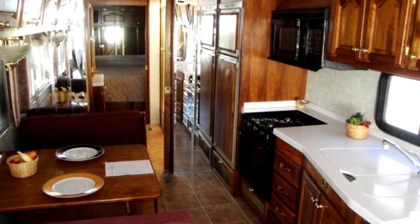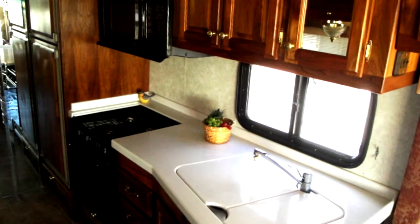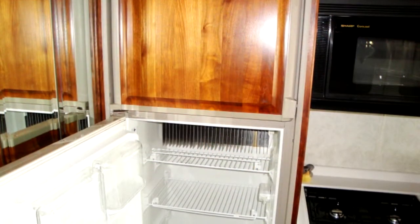The stylish kitchen features Corian-style countertops with matching sink covers, a three-burner gas range, a Sharp carousel convection microwave oven, and a refrigerator freezer.